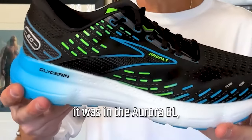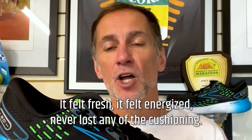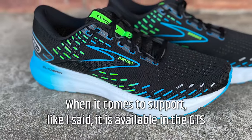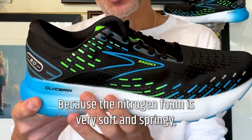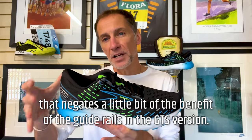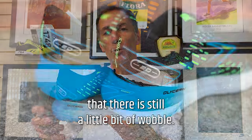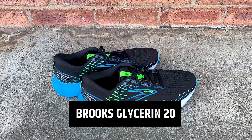When this nitrogen foam was introduced in the Aurora BL — the blue line range of shoes — it felt fresh, it felt energised, never lost any of the cushioning. And it's the same with the Glycerin; this nitrogen foam really is the business for everyday training. When it comes to support, it is available in the GTS option with guide rails. However, because the nitrogen foam is very soft and springy, that negates a little bit of the benefit of the guide rails in the GTS version. Watching people run on a treadmill gait analysis, there is still a little bit of wobble. It does offer a little bit more support than the neutral, but it's not as effective as other shoes.